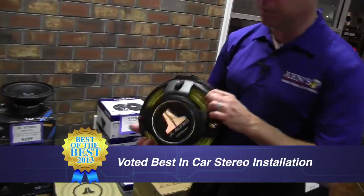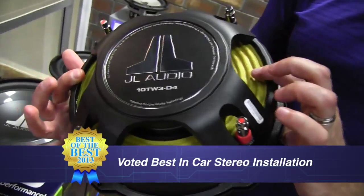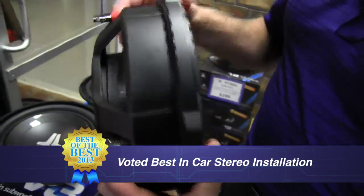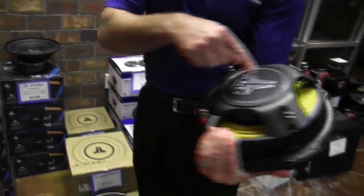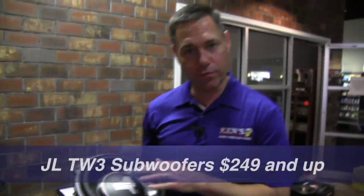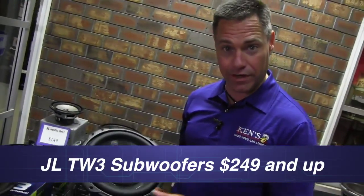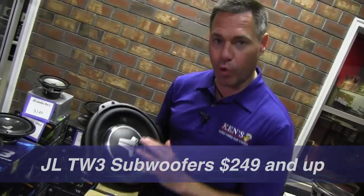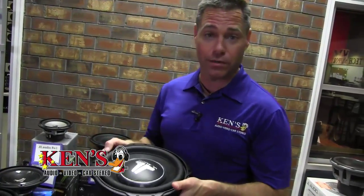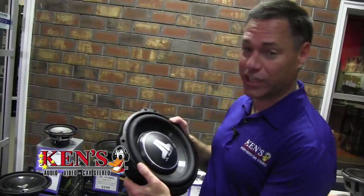Another series JL just released is called the TW3 — their flat subwoofers. This is just like the W3 for those who know JL, but it holds a lot more power — 500 to 800 watts — and it's dual voice coil. These run anywhere from $249 and up and come in 10, 12, and 13-inch sizes. With these, you only require half a cubic foot of airspace, so you can have a tiny box and get extremely accurate, clean bass. This will absolutely turn heads. All of this is in stock — both stores are restocked. When you get rated number one that many years in a row, you run out of stuff. Come in here and get your JL on.